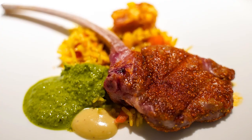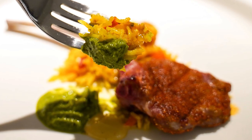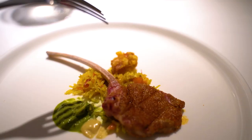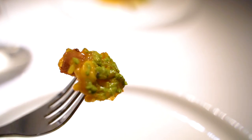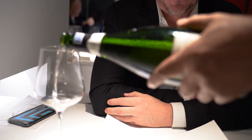Wealth is the last main course: citrus crusted rack of lamb with Indian style rice, jalapeño mint chutney, and pork. A really complex dish with many ingredients, herbs, and spices that went really well with the champagne.